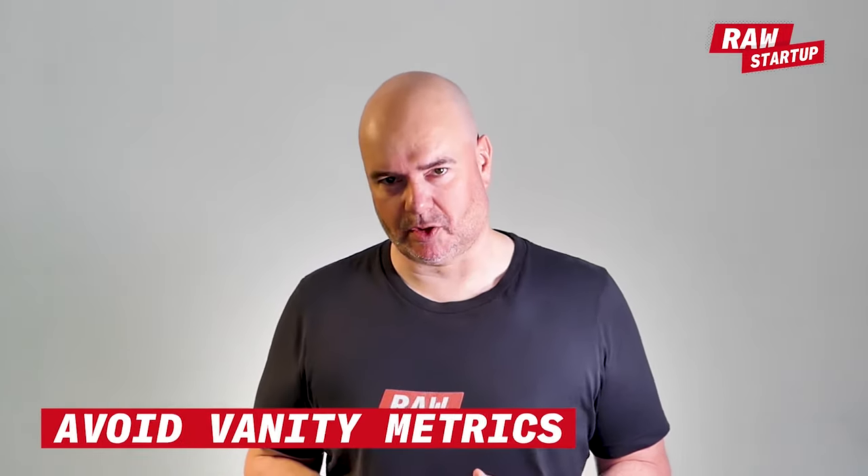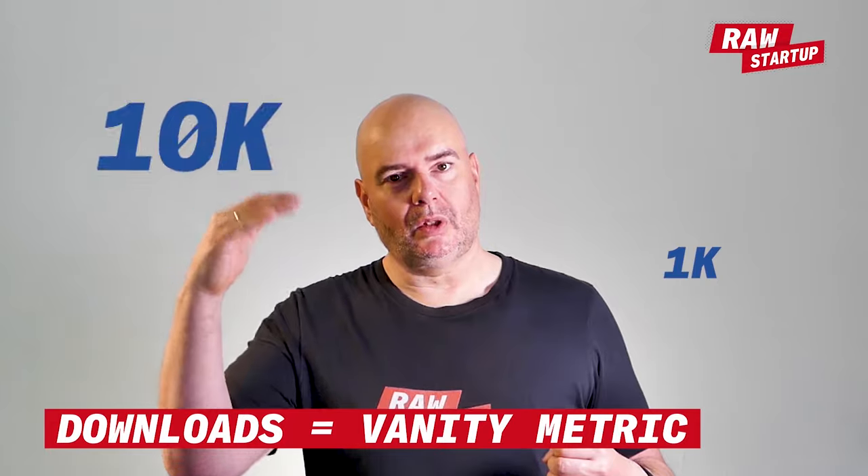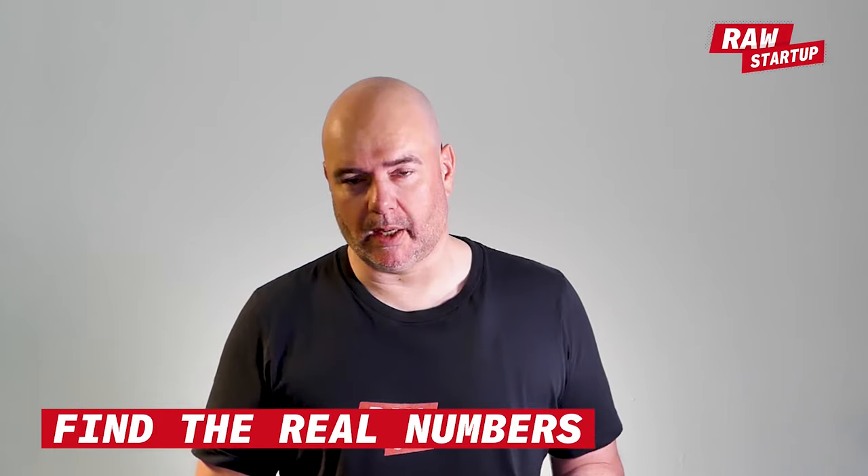Number four: find the metrics for success — the numbers that show you progress on your product market fit journey. Avoid vanity metrics: numbers that sound and look great but don't really get you closer to a product market fit. An example is downloads — going from a thousand to ten thousand could just be from a newspaper article or a celebrity mention. It doesn't mean the product is good or that anybody's using it. We need to find the real numbers that truly tell you if you're getting closer to a product market fit. I want to boil it down to two numbers.